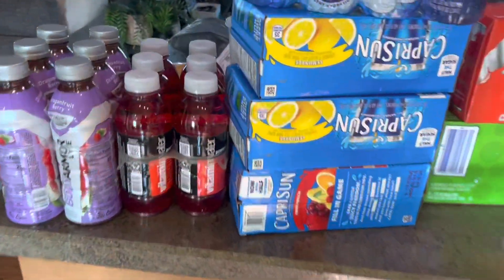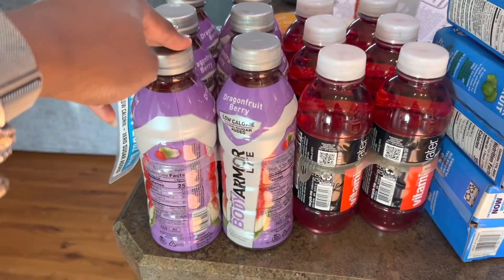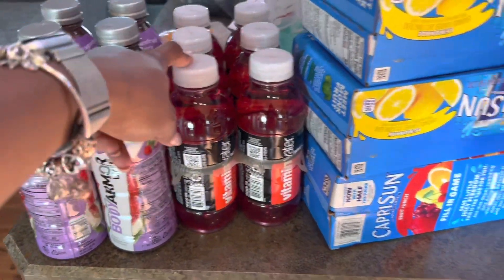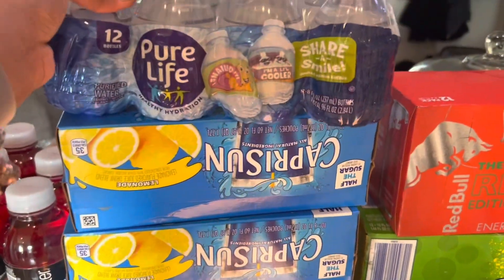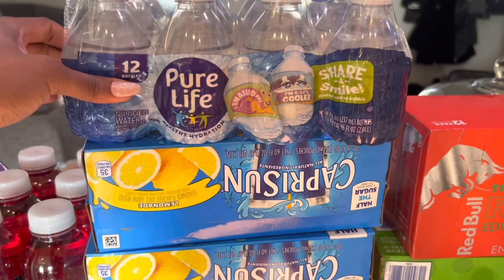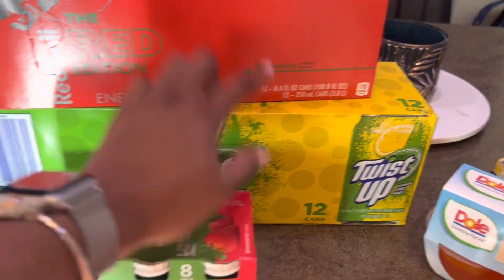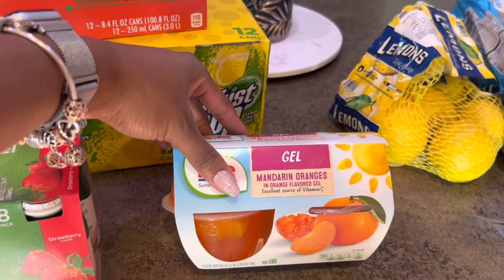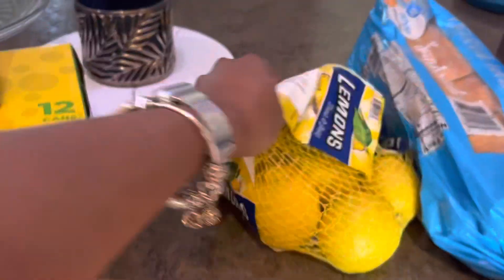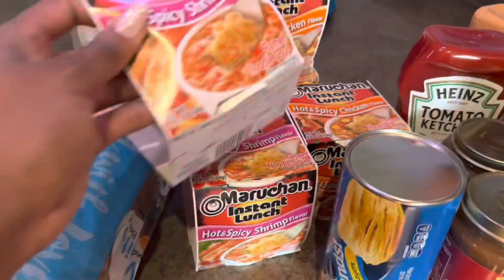Let's jump right into it. We got some Body Armors, vitamin waters, three things of Capri Suns, a 12-pack of Pure Life mini waters, some Activia, some Twist Up lime soda, a thing of Red Bulls.